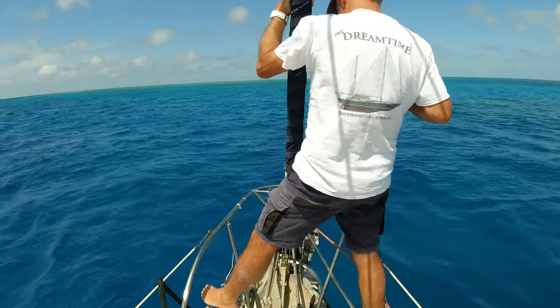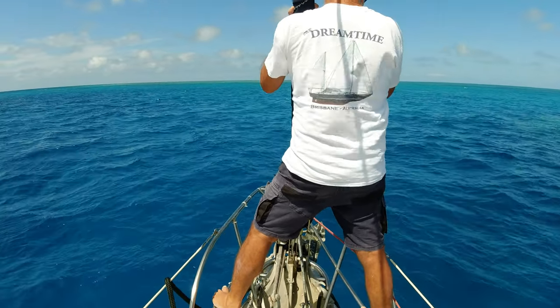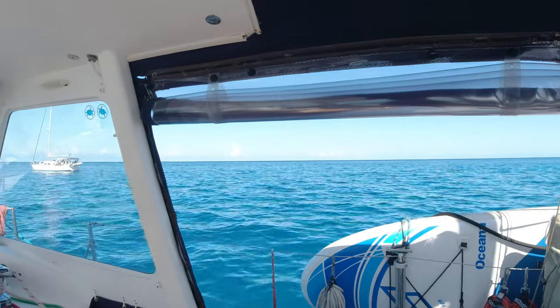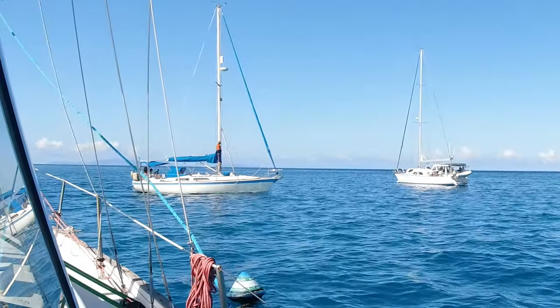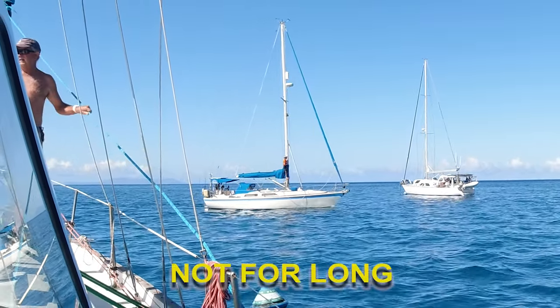We know that we didn't hit anything on the way in, so the theory is we shouldn't hit anything on the way out — but what a glorious reef. SV Belindra is just heading out, going to be in front of us today instead of us behind them.